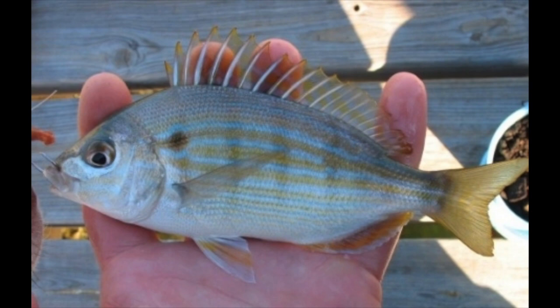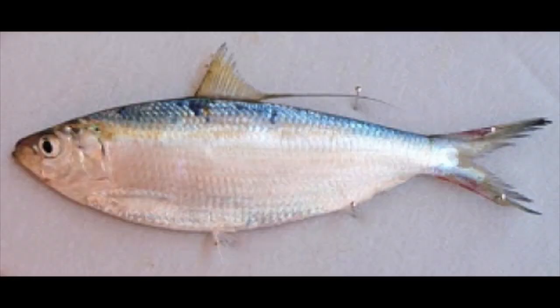Number five, threadfin herring. Tarpon will not turn them down — a threadfin herring is a great bait and they're usually pretty easy to catch. You're not going to be able to buy them in a tackle store, but use a sabiki and some chum and you'll be able to catch a good set of threadfin herring.